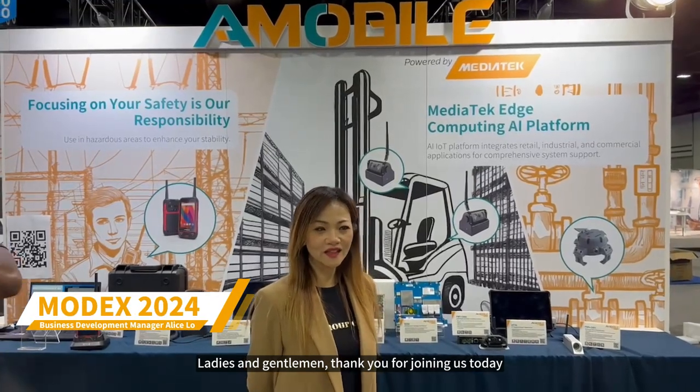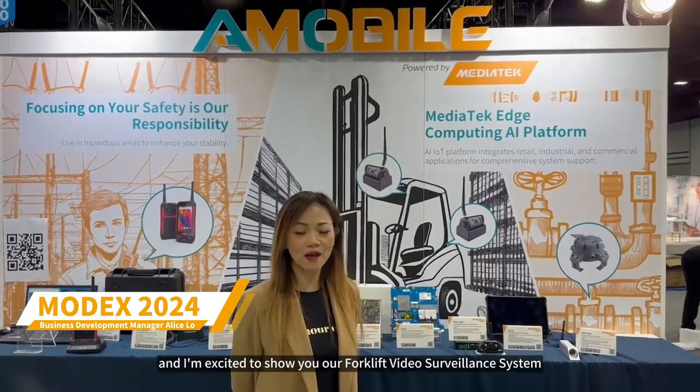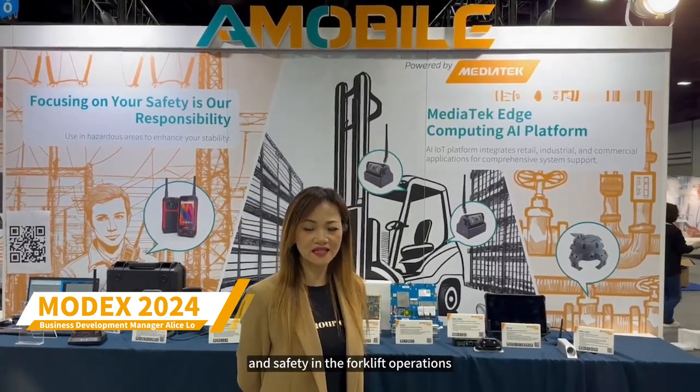Ladies and gentlemen, thank you for joining us today. This is Alice on the table, and I'm excited to share our Forklift Video Surveillance System, which is a comprehensive solution designed to enhance efficiency and safety for forklift operations. The system addresses a critical issue